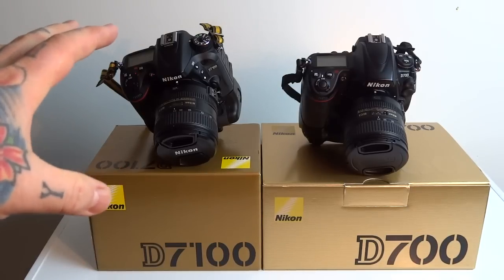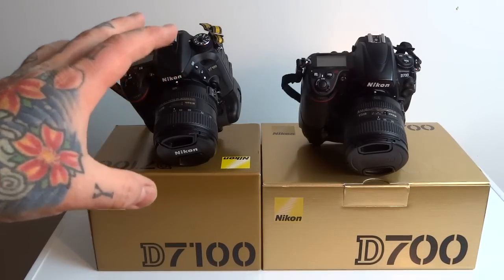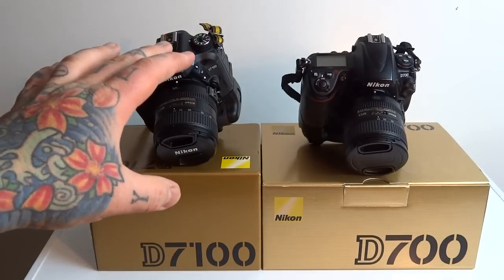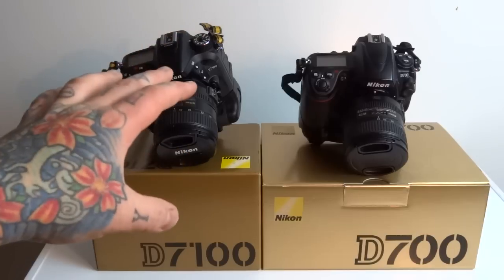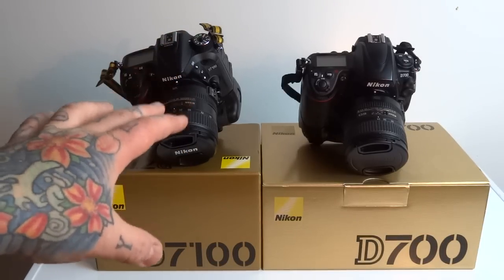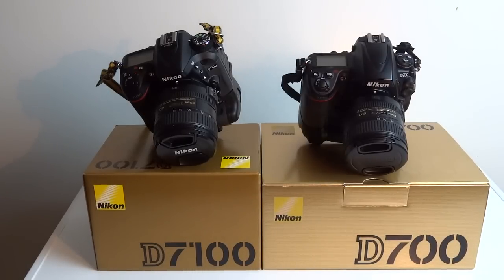The D7100 — yes, I made a flub in my earlier video, I said it had a Sony sensor. The sensor in the Nikon D7100 is, in fact, a Toshiba sensor. Excuse me, because I made the video at 3 o'clock in the morning and made a verbal flub. Anyway, the equivalent pixel density on the APS-C DX sensor in the Nikon D7100 is 54.1 megapixels. Which is amazing — great stuff.